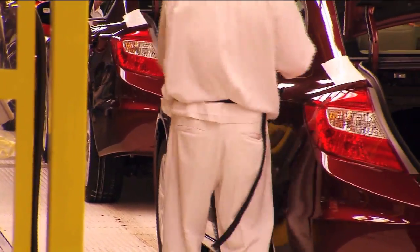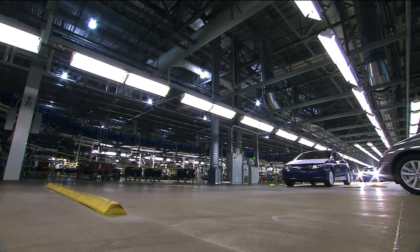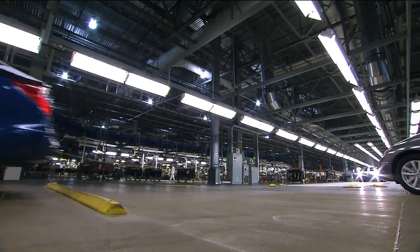We've seen them put gas in the car. They've added all the finishing touches and checked all the electronics. It looks like we've got a finished product. Is this the end of the line? We do have a few more checks that we'll do on each and every car just to make sure it's totally ready for the customer.